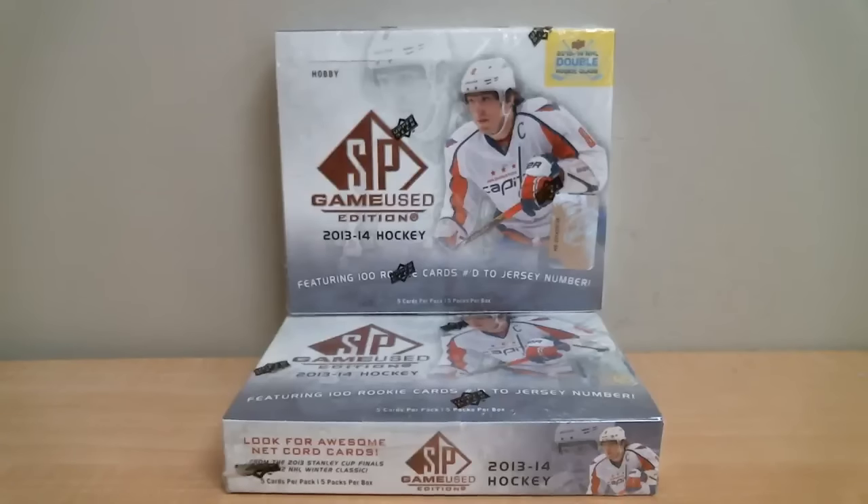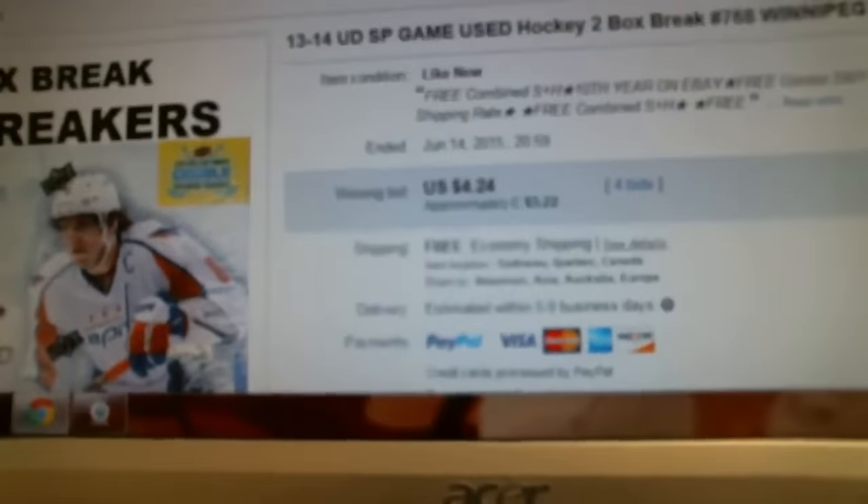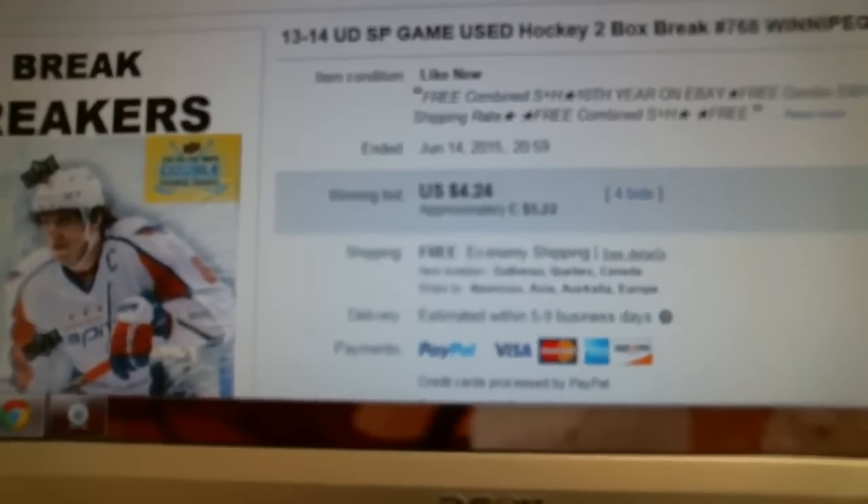Welcome to Box Breakers, celebrating our 11th year on eBay. Today's break is number 768. We're opening two boxes of 2013-14 Upper Deck SP Game Used hockey. Our last winning bid was for the Winnipeg Jets, and it ended June 14th at 8:59pm.